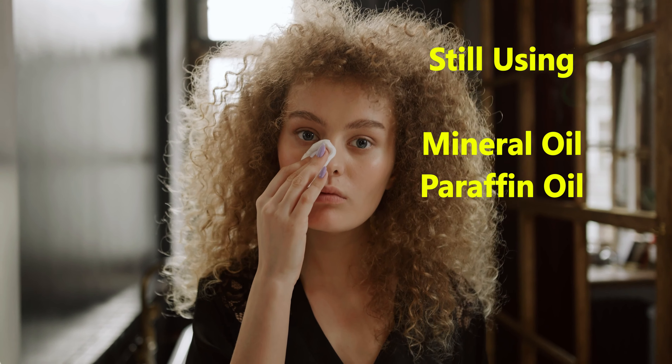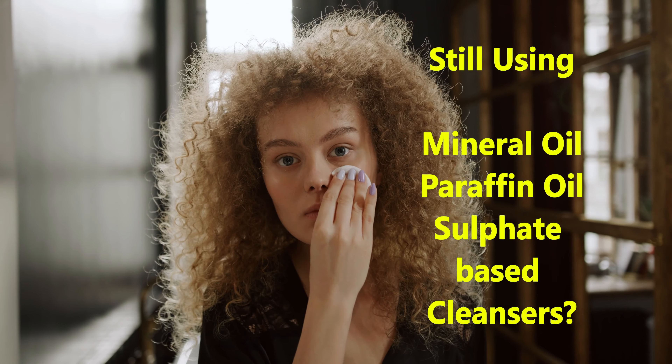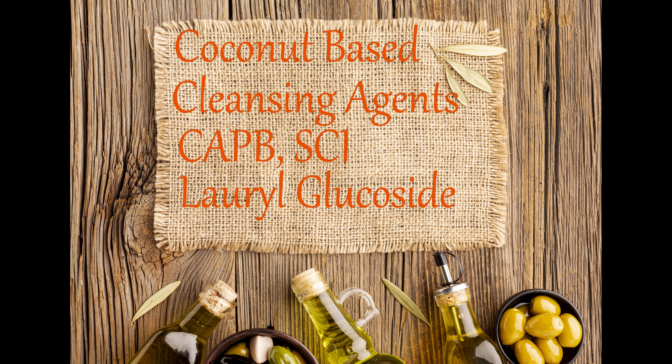Are you still using mineral oil, paraffin oil, and sulfate-based cleansers to clean your face? What if we told you there is a completely natural option for face clean up?